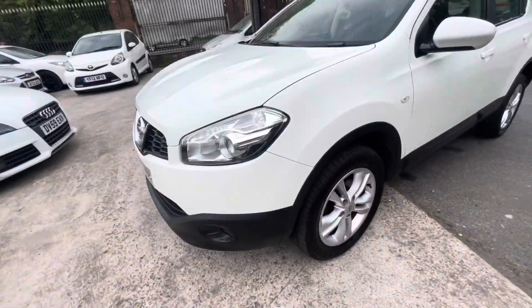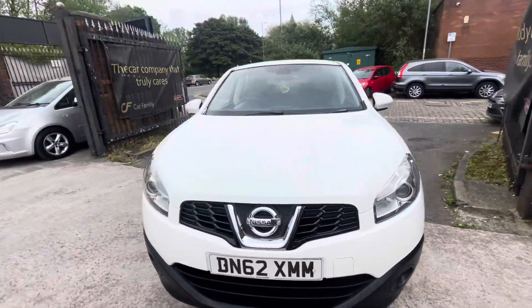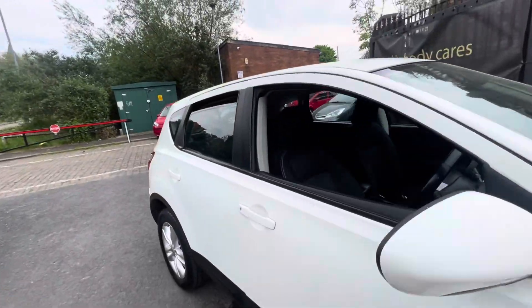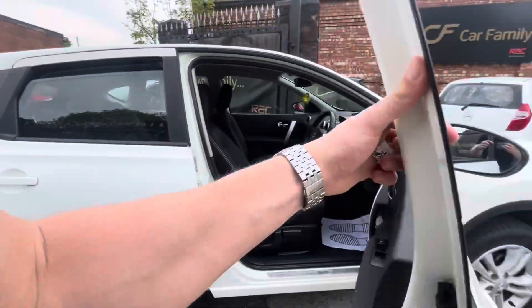There's a bit of kerbing on the front alloy, but the tyre is very good. Front bumper and bonnet — it does have a few minor stone chips, but overall this car is in fantastic condition considering the age and mileage.